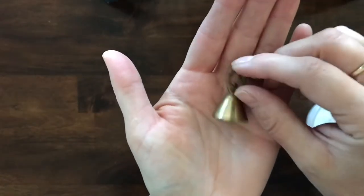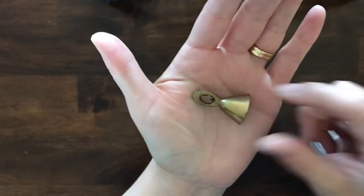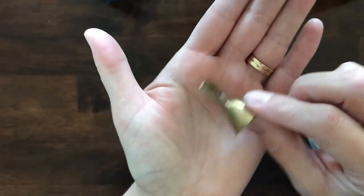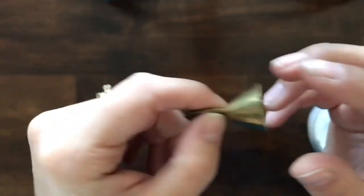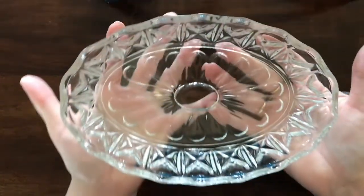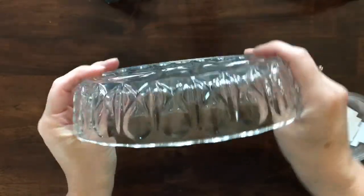Next I have this teeny tiny little solid brass bell — it's maybe one inch tall but it rings so nicely. I thought it would be so cute to put on your bedside table just to get some attention. There's the little dinger in there and it is solid brass. This little bell is number 39.